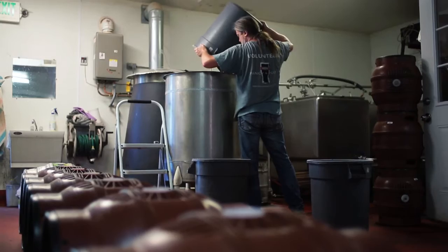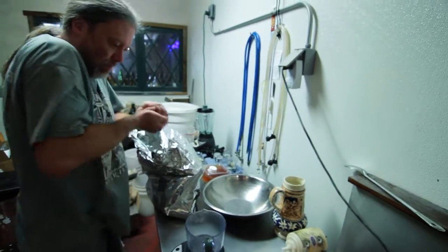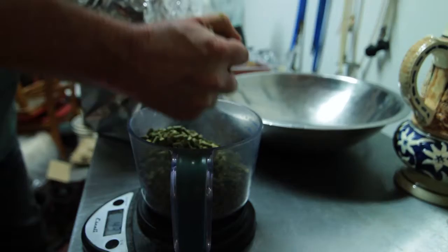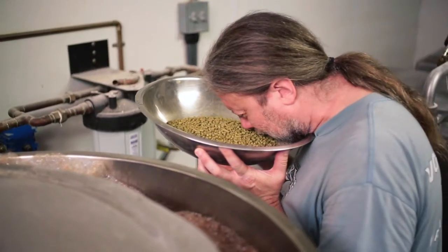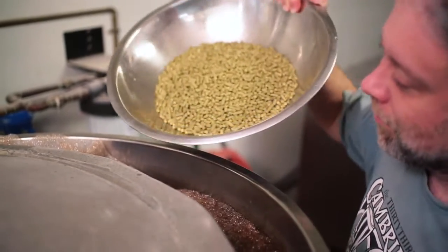They are traditionally served at what's called cellar temperature, which is 50 to 55 degrees. At cellar temperature, you get to taste more. You can taste more of the ingredients. You're not being interfered with by the temperature or all those bubbles impinging on your taste buds. It's the taste of the grains and the subtleties of the hops.